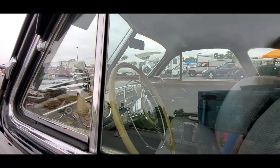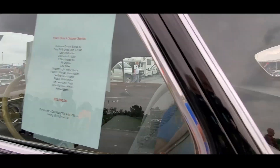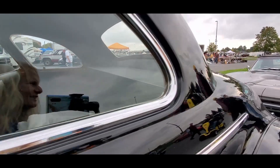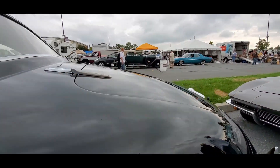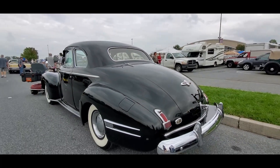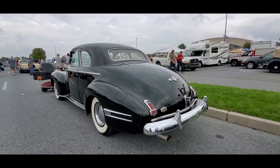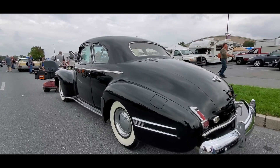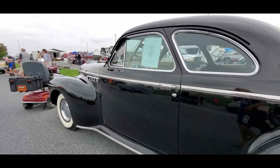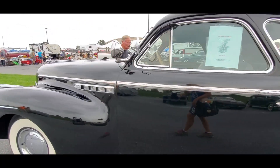Beautiful column shift, of course three-speed manual, no seat in the back. Beautiful lines on these cars — very smooth, really got into the aerodynamics. Still have vestiges of the running boards. Asking 33,9.